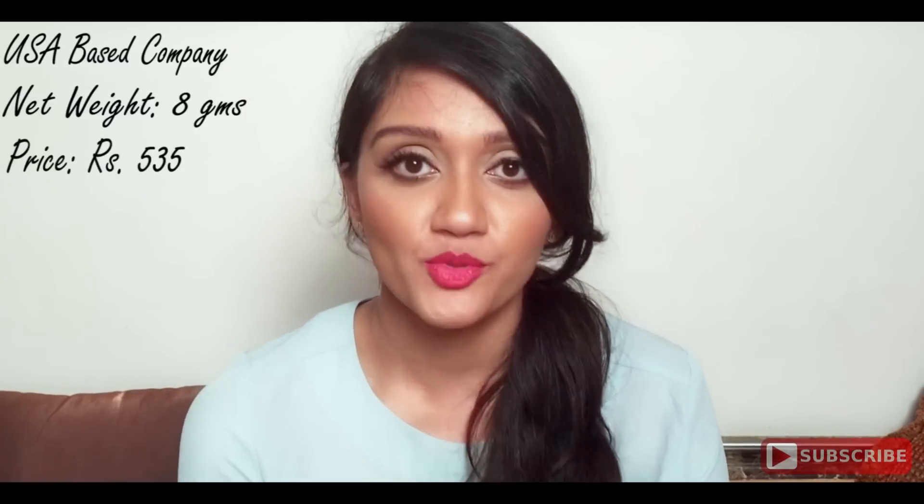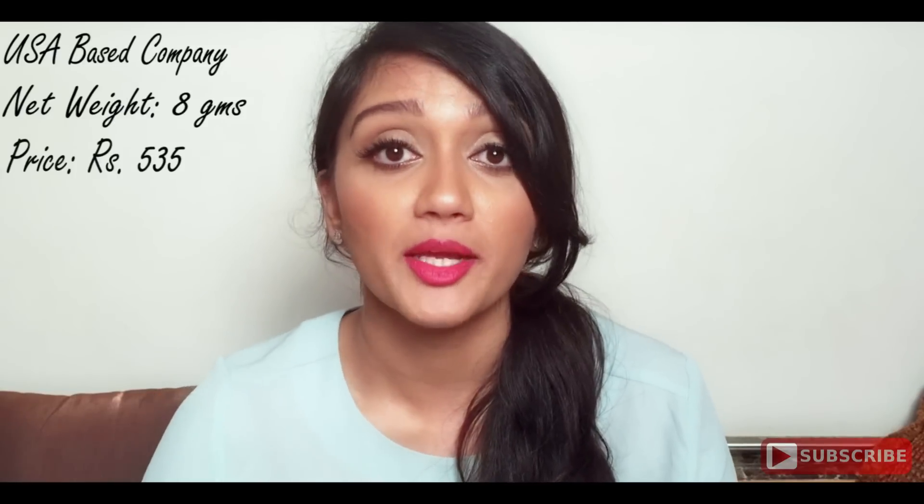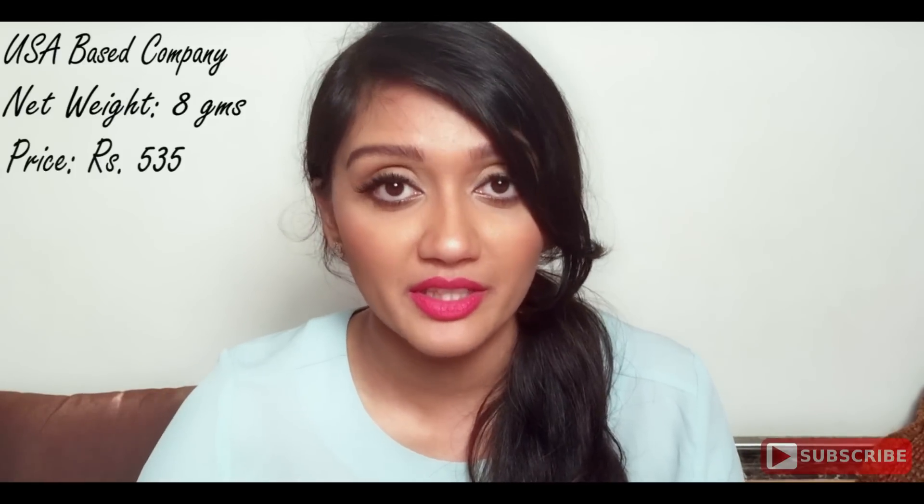Moving on to the price — it is 535 rupees on Nykaa.com, which is absolutely brilliant. It is very cost-effective compared to other high-end concealers available like MAC and NARS and all the other high-end brands available here in India.